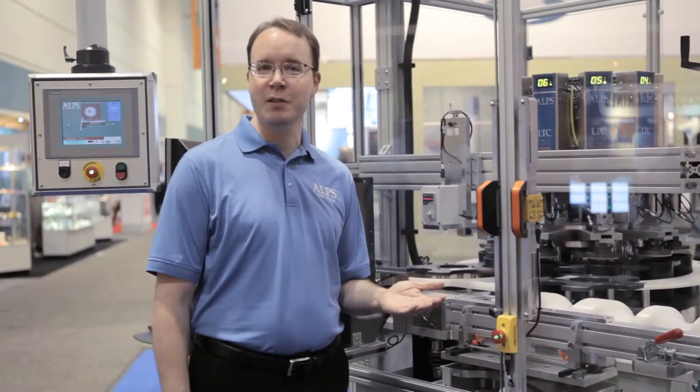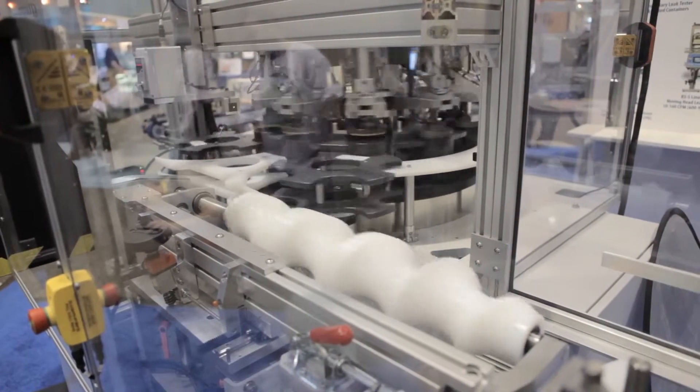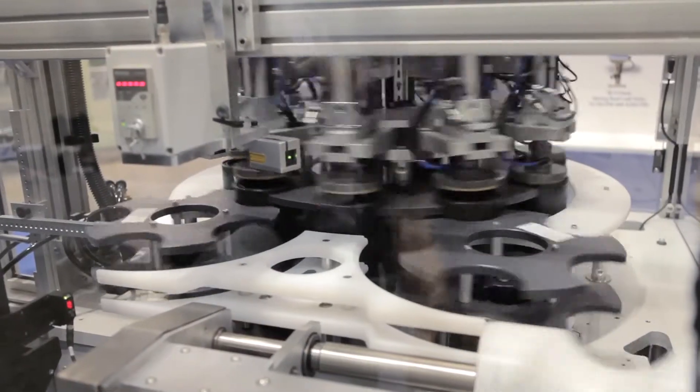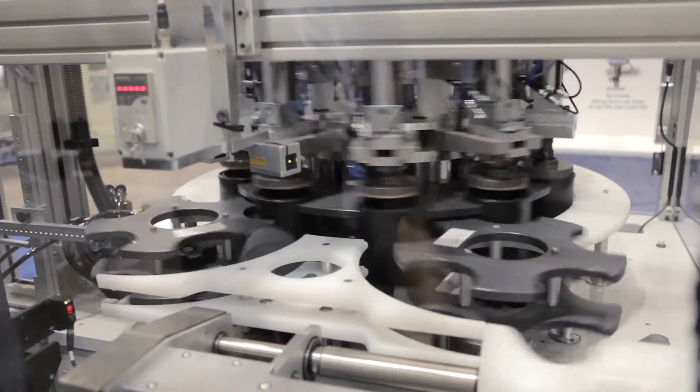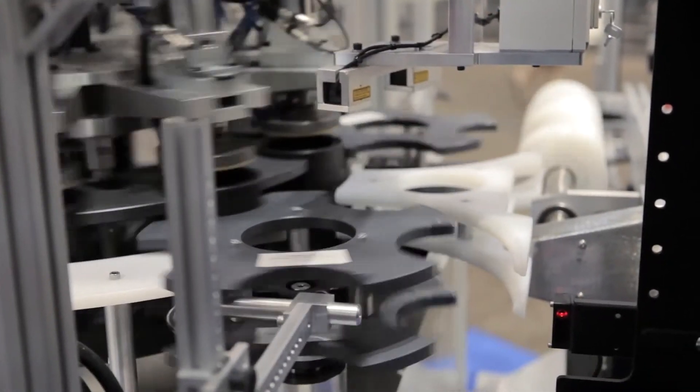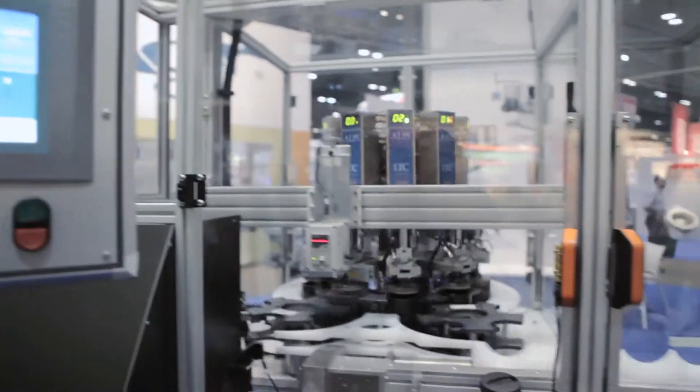Our next-gen rotary leak tester offers a new turn on container inspection. The machine is considerably faster than our prior industry-leading design. Throughput has increased by 25% per station. Inspection rates are now up to 1,000 containers per minute. Test accuracy is also higher.